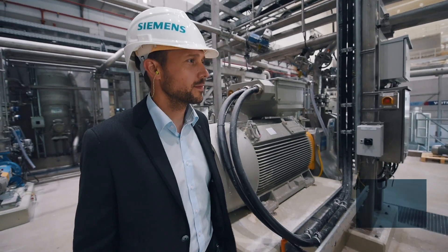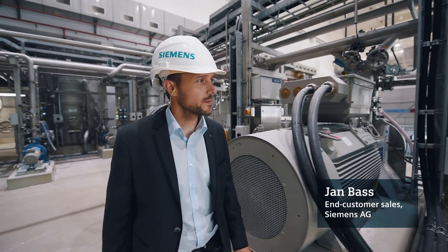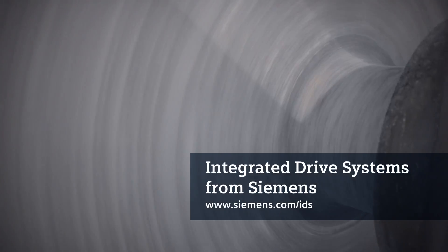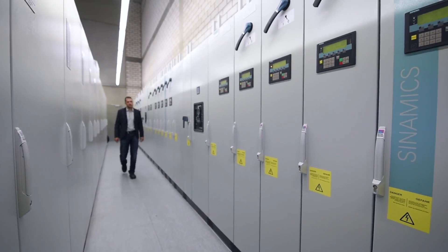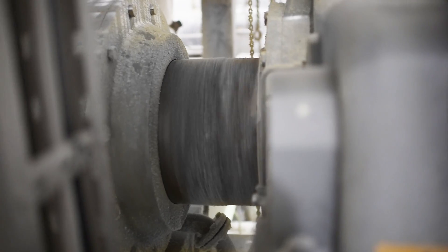Siemens installed the following here: the power supply system with totally integrated power, the PCS7 process control system with C-paper modules, and integrated drive systems for the drive technology. The integrated drive system consists of a Sinamics converter, a Simotics motor, and Flender gears and couplings.